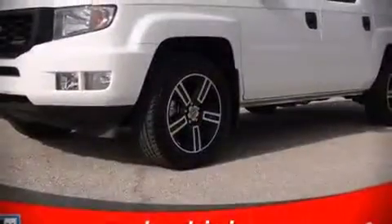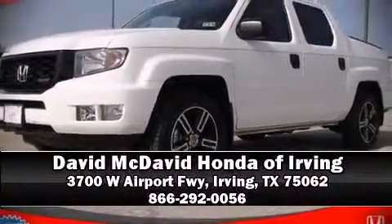Our sales staff will help you find the vehicle that you've been searching for. Come on in and take a test drive!